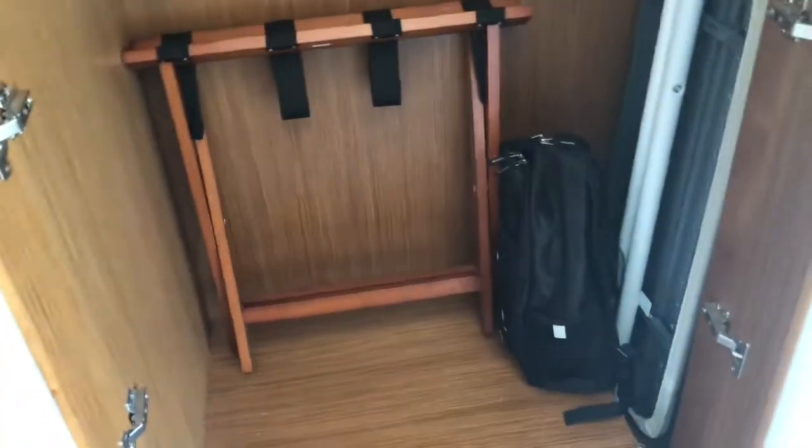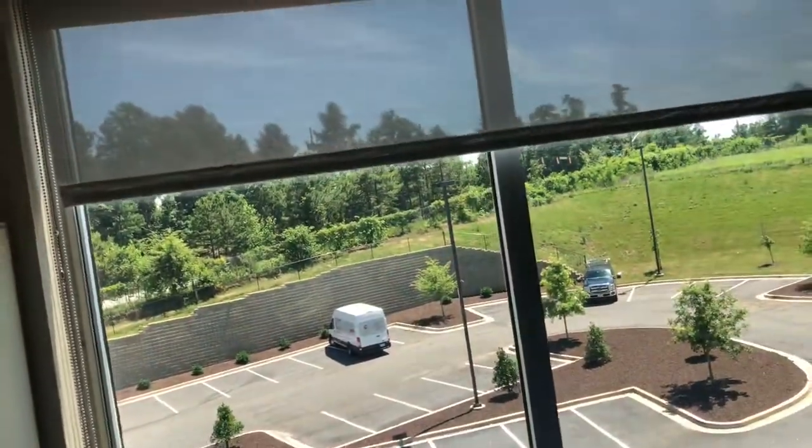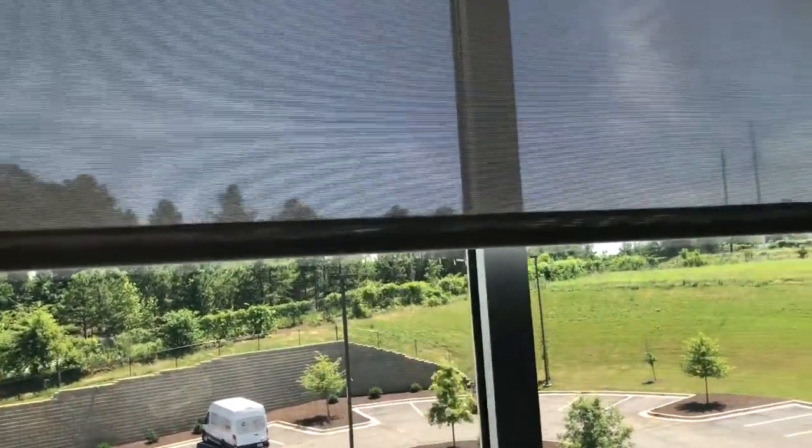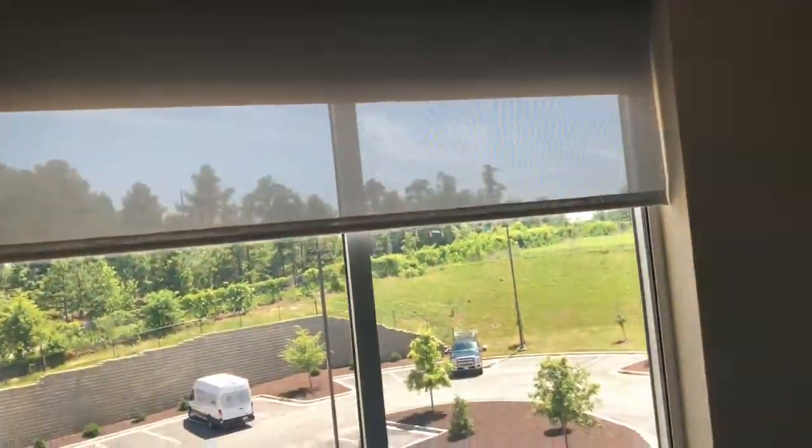Inside here it's got a luggage pull-out thingy, ironing board, extra pillow up here. There's two sets of pull-down shades — that one blocks it all and this one just kind of shades it. But there's two sets so you can do both of them and make it really dark, but I kind of dig it.